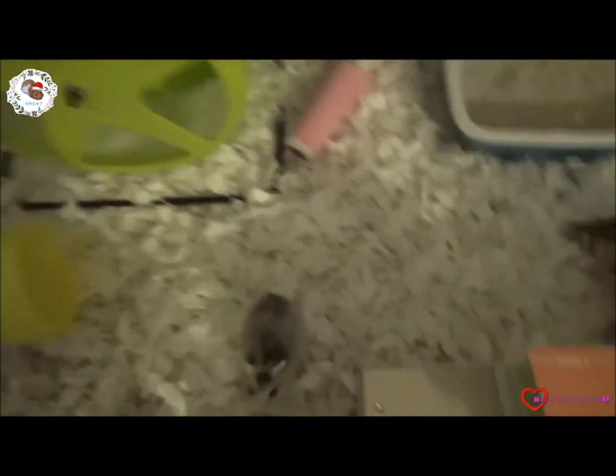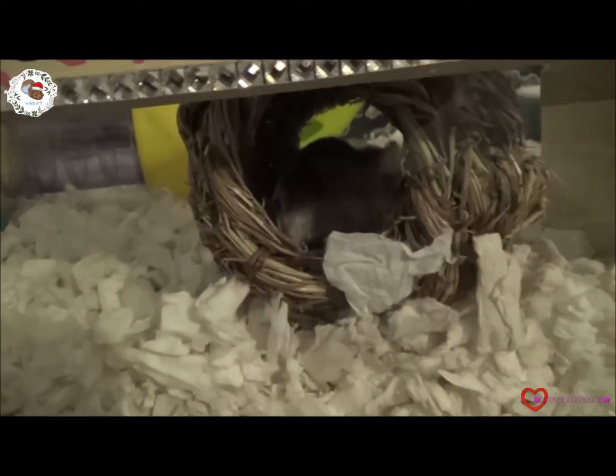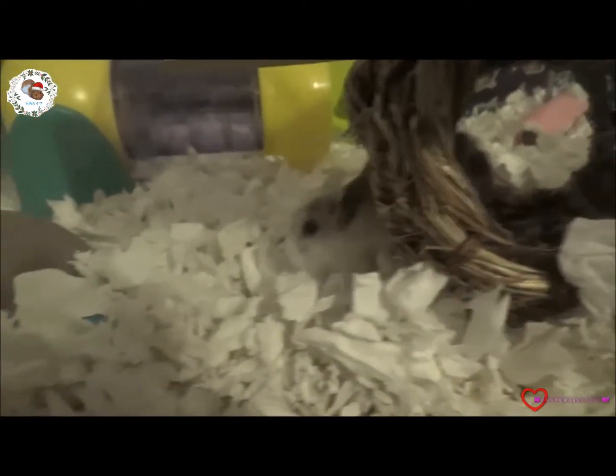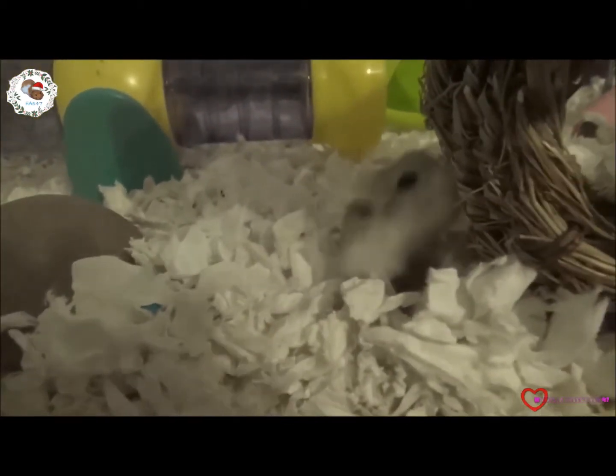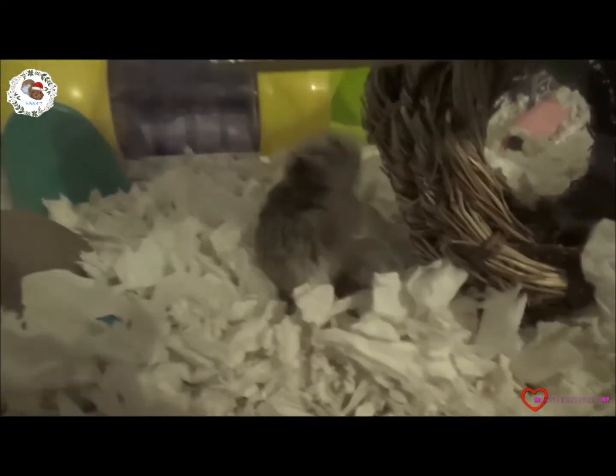Cinnamon obviously lives in her IKEA setup. She's very old and very lucky because she was living here with my sister, but my sister passed away, so it's just Cinnamon now. She's very happy, content, and tame — very loving.